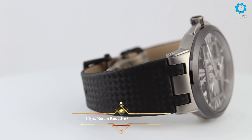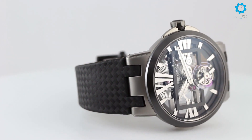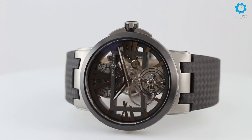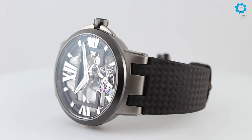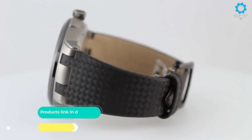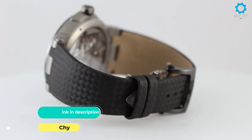Ulysse Nardin added the Executive Skeleton Tourbillon watch to their product line in 2016. This timepiece comes with a 45mm titanium case with scratch-resistant sapphire crystals on both sides and a three-piece lug design. The front face of the case is in a satin finish with a matte black ceramic bezel, and the open-worked dial comes finished with simple and modern industrial details.